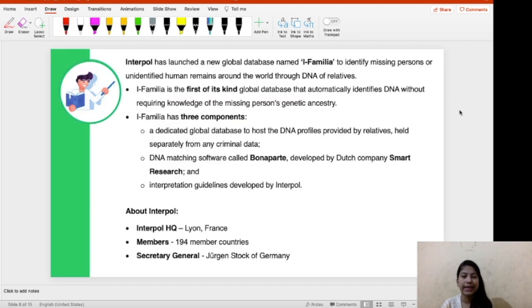Let's discuss this database in detail. It identifies human remains or missing people through the DNA of their relatives. i-Familia has three components. The first is a dedicated global database to host the DNA profiles provided by relatives, held separately from criminal data — it's important to keep relative data different from criminal data. The second component is the DNA matching software, named Bonaparte.